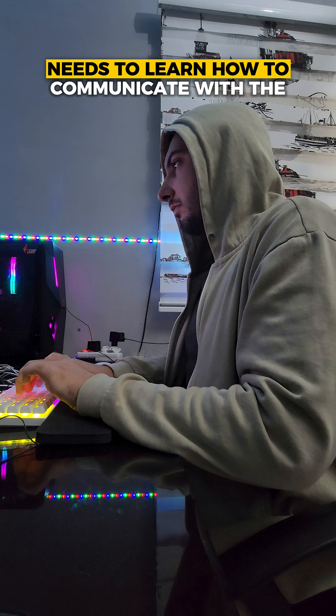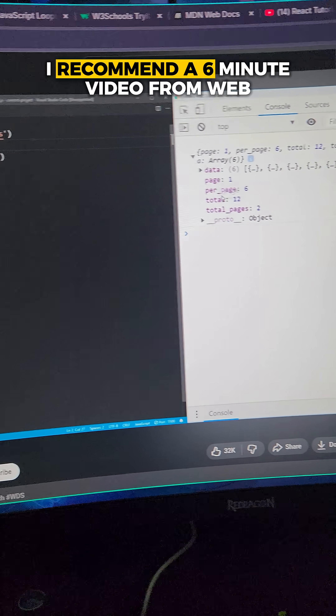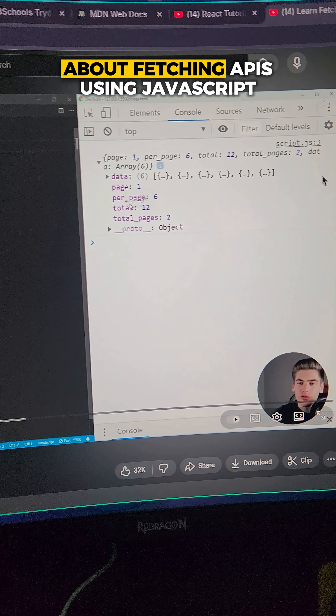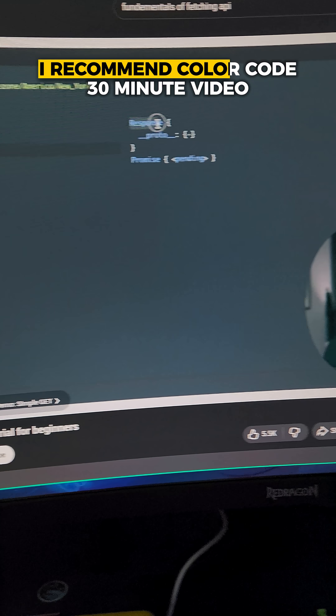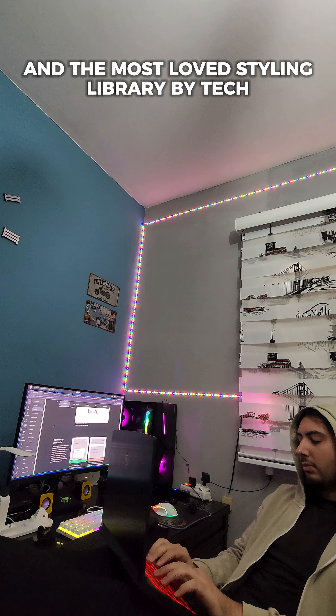Any good front-end developer needs to learn how to communicate with the back end, so learn about fetching APIs. I recommend a six-minute video from Web Dev Simplified, and if you want a more in-depth tutorial on fetching APIs using JavaScript, I recommend Coder Coder's 30-minute video.